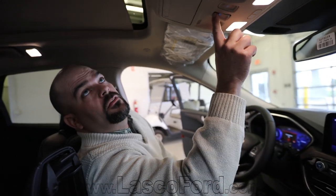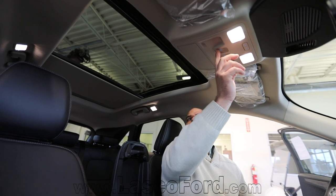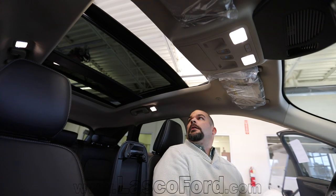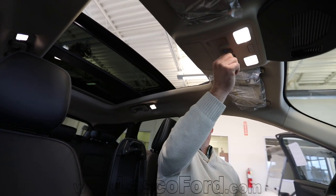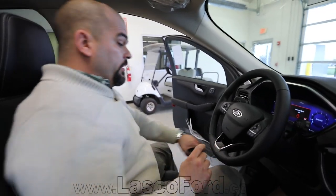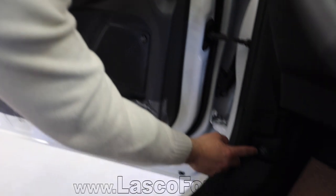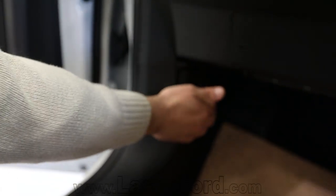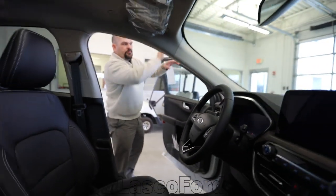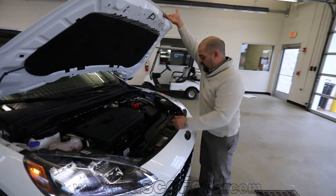Looking at the panoramic roof, it is massive and opens up significantly with a wind net as it slides back. Before leaving the vehicle, check out the hood release: where it says 'pull twice,' you just pull once and twice — and now you simply lift the hood straight up. There's no more fishing around for a hidden latch. The only yellow thing left is the hood prop.